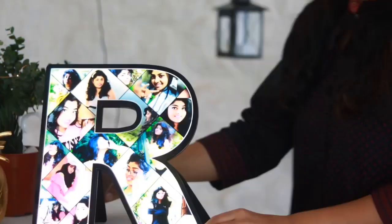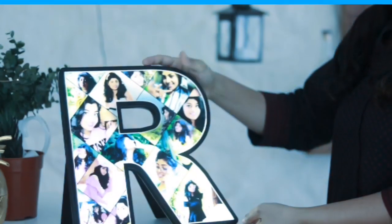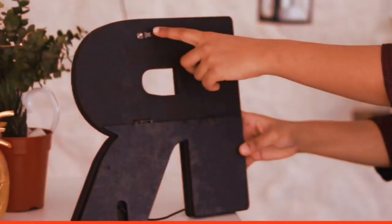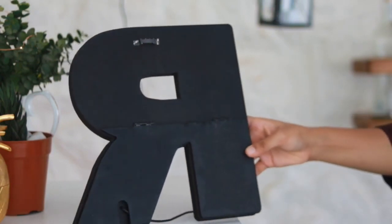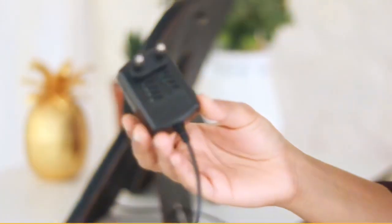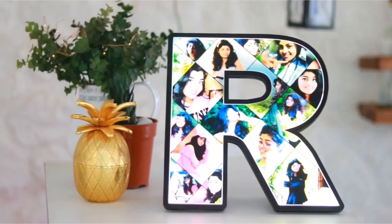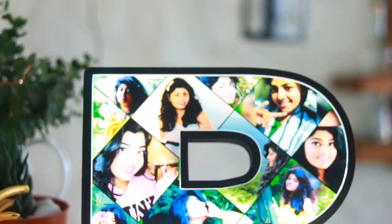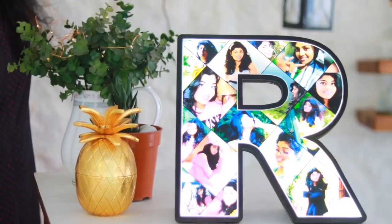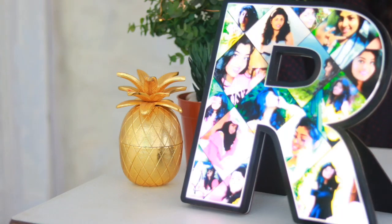I have this alphabet LED light hanging photo collage that brings a vibrant personal touch to any space.